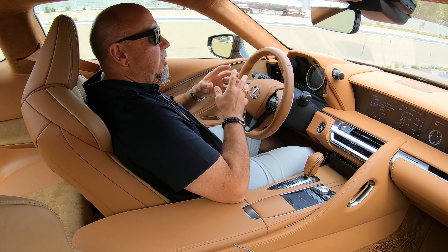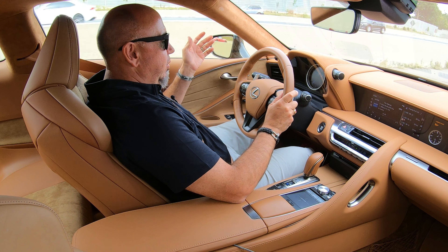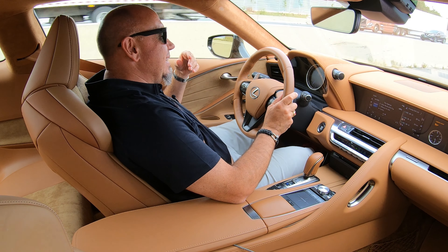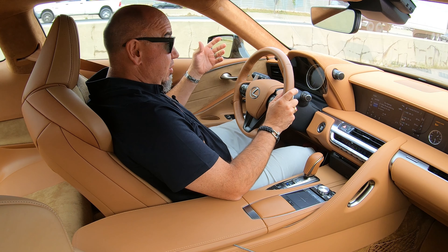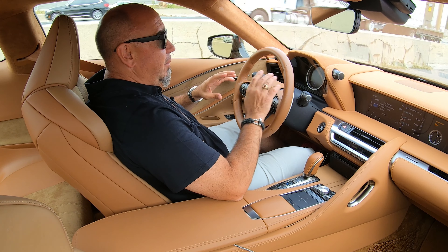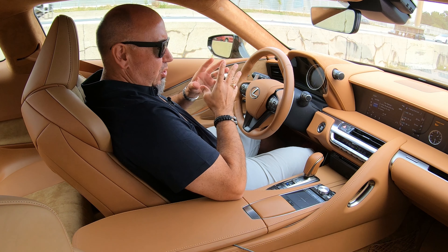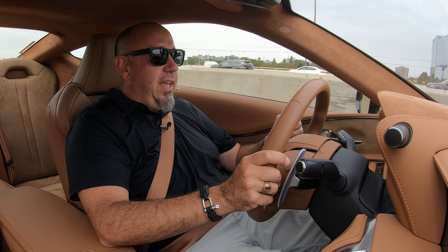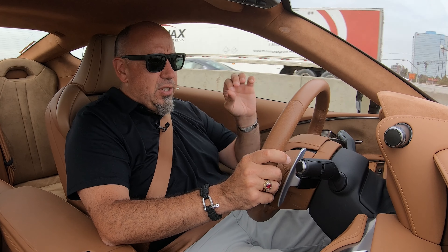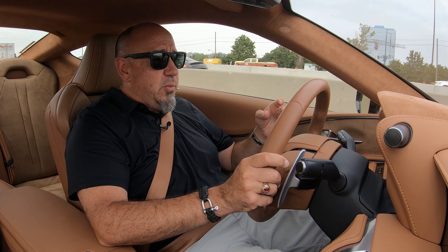We're stuck in a traffic jam right now, so it's a great opportunity to turn on the advanced driver assist systems. We've got adaptive cruise control and a rudimentary lane keep assist. It doesn't seem to be as advanced as some systems on other Lexus or Toyota vehicles, but it works just fine for long-distance freeway cruising. What I do like is its responsiveness on turn — it just responds immediately, crisp, sharp, and precise. Steering is fantastic and handling is wonderful as well.